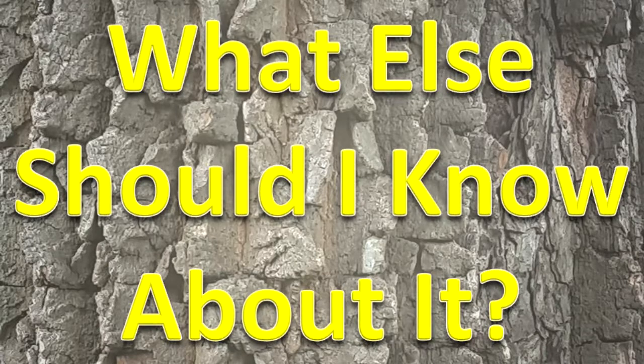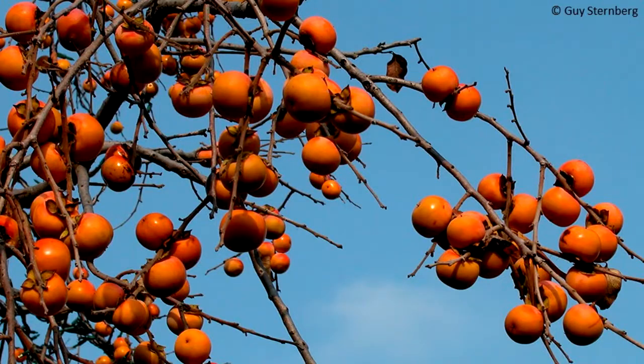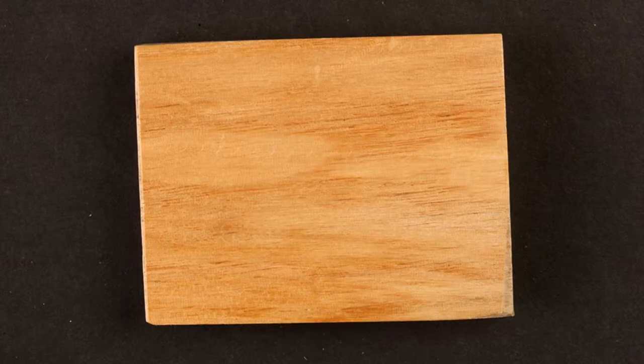What else should I know about it? The fruit is a spherical, fleshy berry that is yellow to orange and up to two inches in diameter. The wood of this tree is used to make golf club heads, billiard cues, lumber, furniture, railroad ties, tool handles, crates, and other objects.